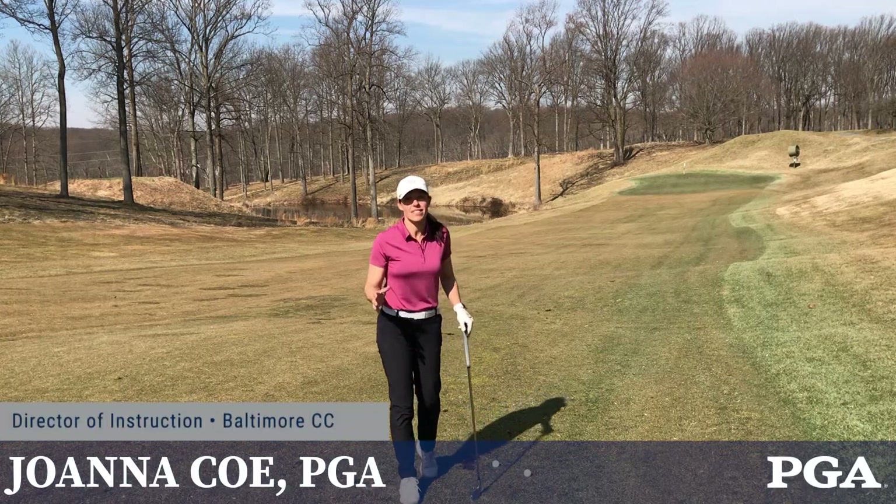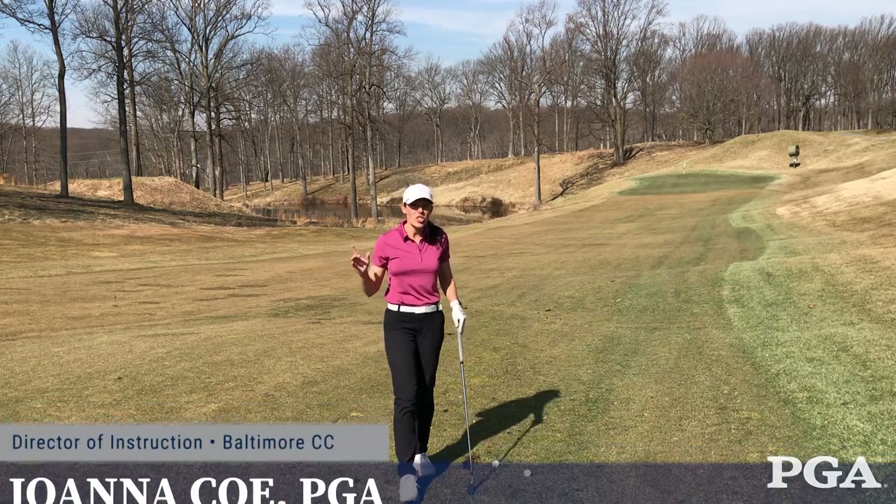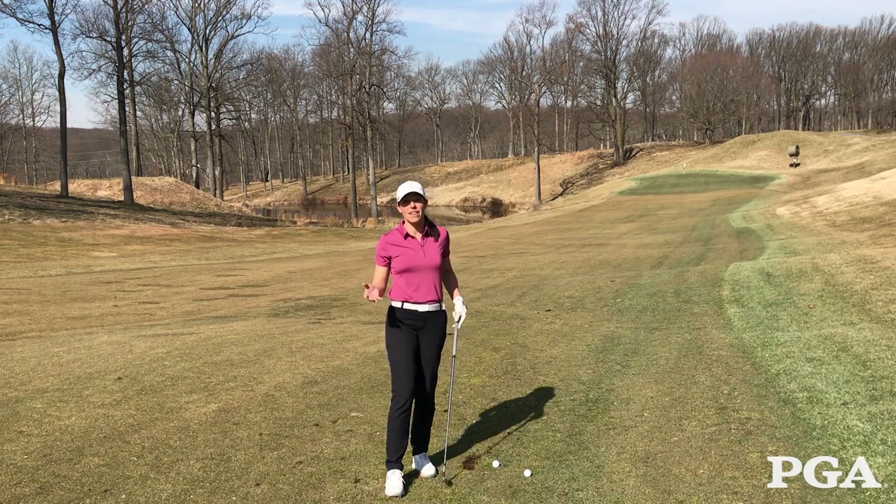I'm going to help you navigate an unlucky scenario where you hit a great shot down the middle of the fairway but end up in a divot.